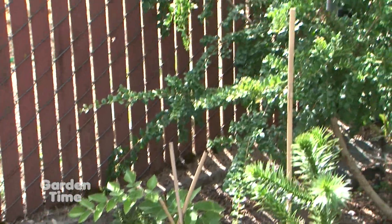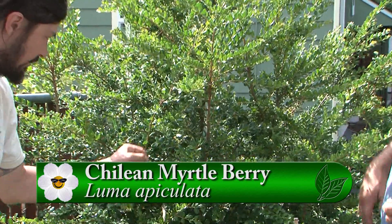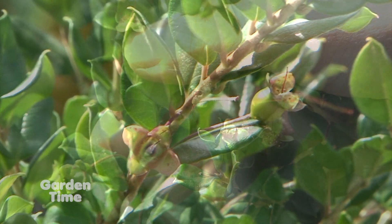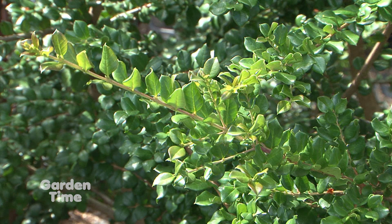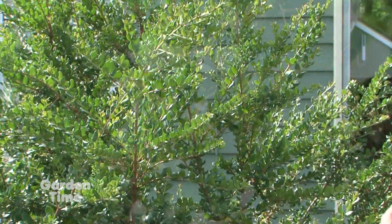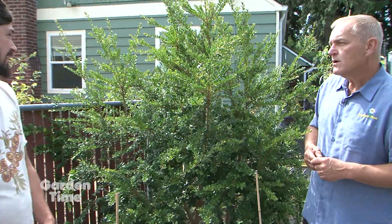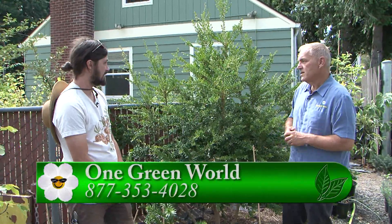Speaking of the luma — this one is called Luma apiculata, and you can see the little berries just starting to form. It's one of the many amazing Chilean myrtles, and similar to the Chilean guava it makes a berry — you can even see the resemblance. It's interesting how many plants in the myrtle family are used for edible purposes in Chile. They make a really delicious wine out of this one, and people use it as a cheesecake topping. This is a clone we found that is particularly hardy and thrives right here — never a burned leaf on it.